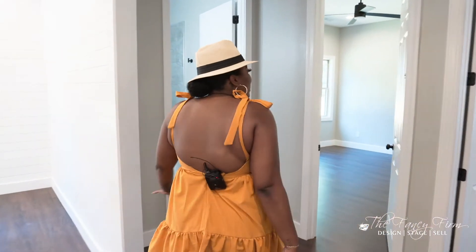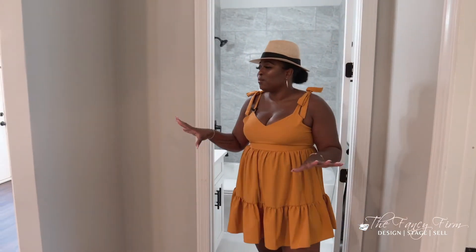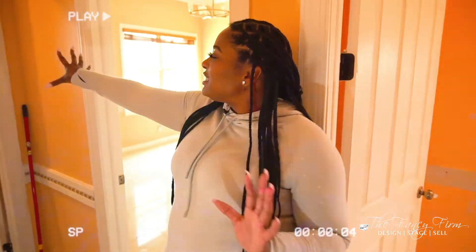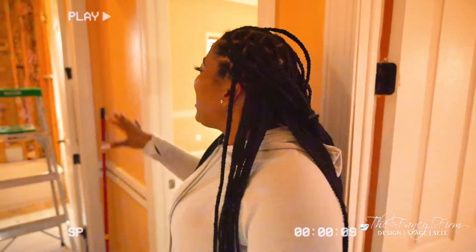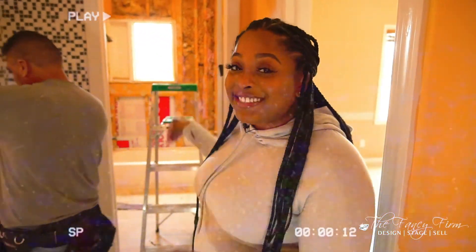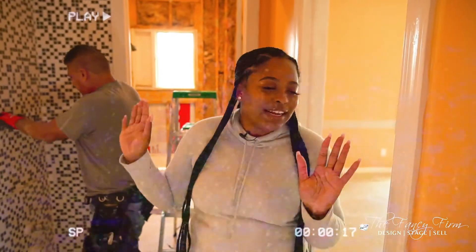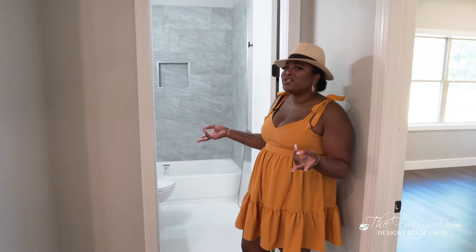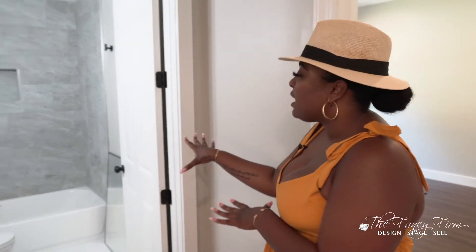Let's keep going — we're still only downstairs. We have a full bath down here. There's a tub, a toilet, and a sink — and there was also another sink literally right outside it. Why you need two sinks back-to-back, I have no idea. We got rid of the unnecessary sink and completely redid the full bath.